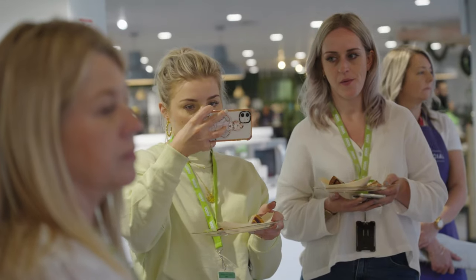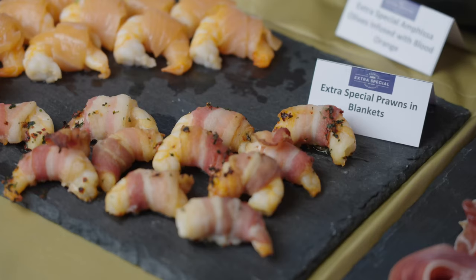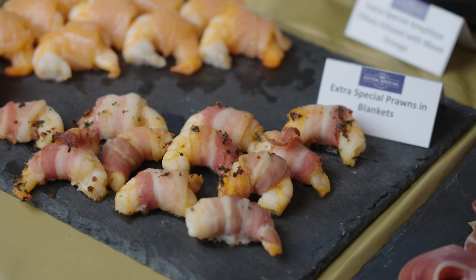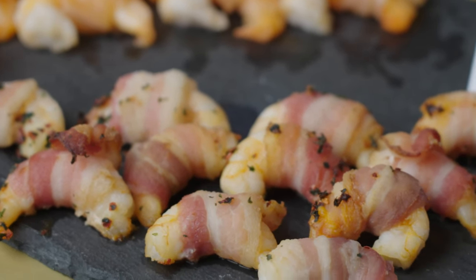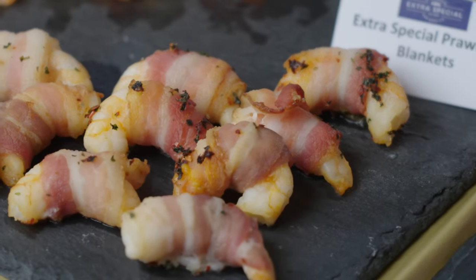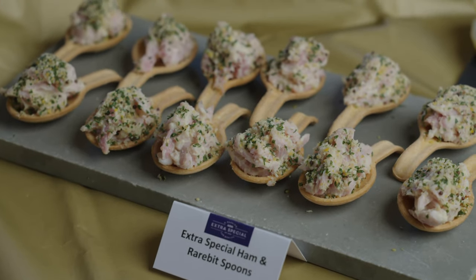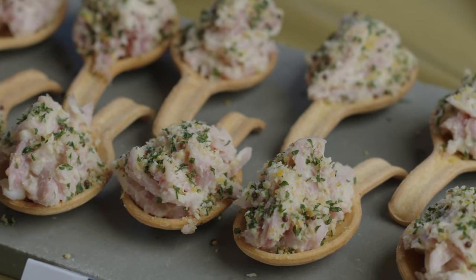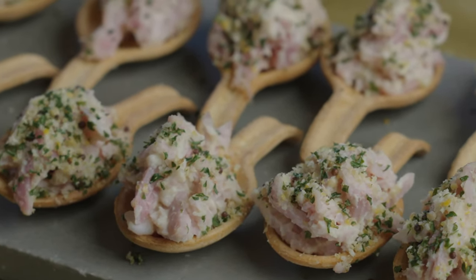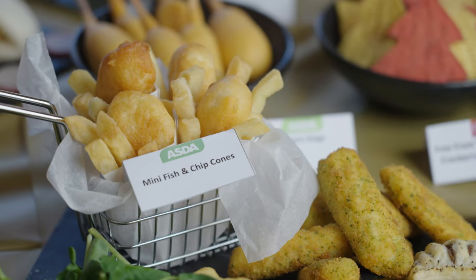We know that parties will be even more special this year and we've developed a range of delicious products that are sure to impress any guests. Brand new this year, our prawns in blankets — warm water prawns hand-wrapped in dry cured applewood smoked streaky bacon, hand sprinkled with parsley and paprika. Our new ham and rabbit spoons are mini edible pastry spoons topped with British pulled Wiltshire ham, a rich rabbit sauce, and a mustard and parsley crumb. The spoons are easy to assemble and just pop into the oven.